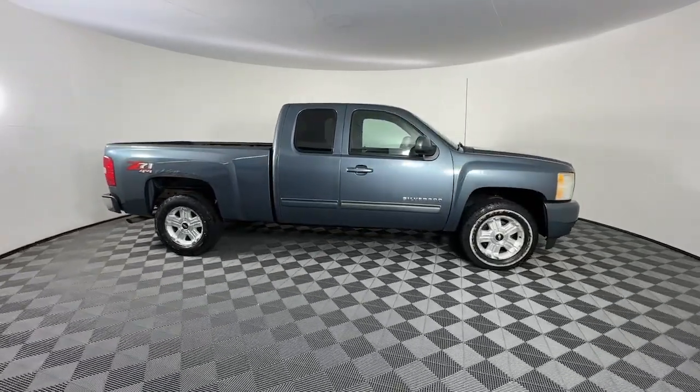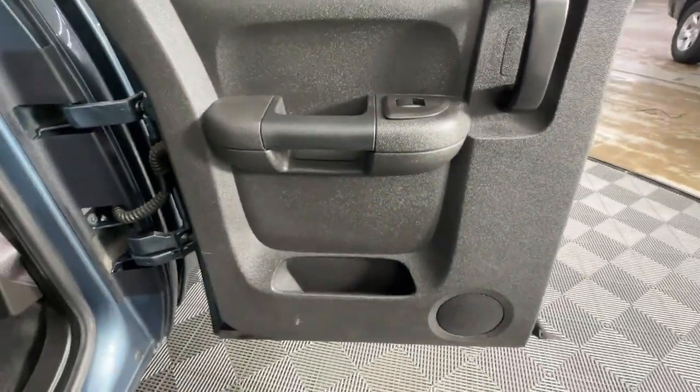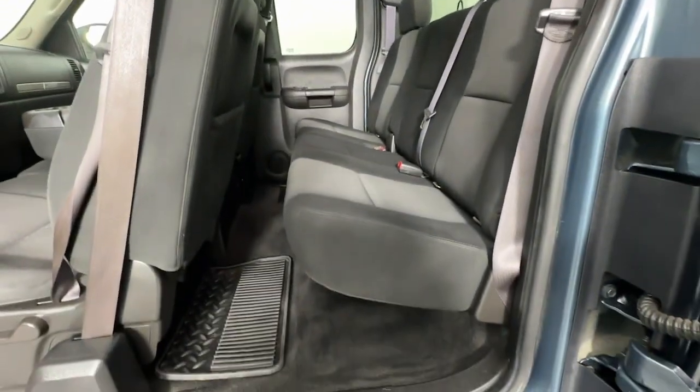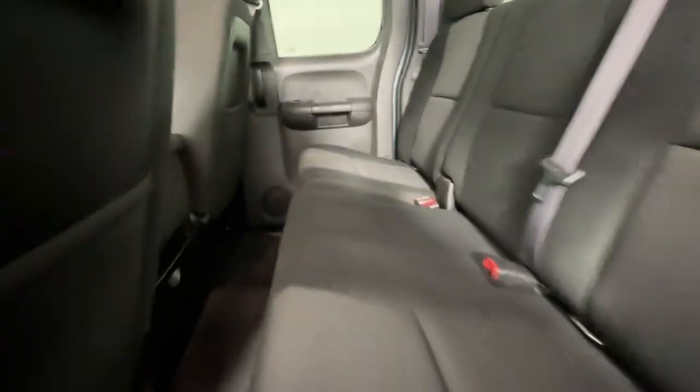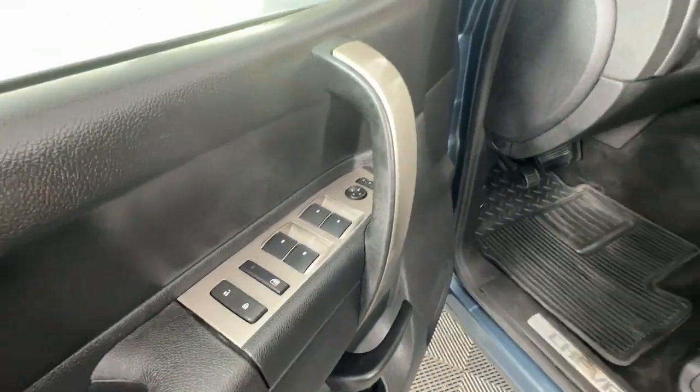The following are some of this vehicle's highlighted options: keyless entry, heated mirrors, satellite radio, fog lamps, electronic stability control, front tow hooks, steering wheel audio controls, leather wrapped steering wheel, dual zone AC, and alarm.